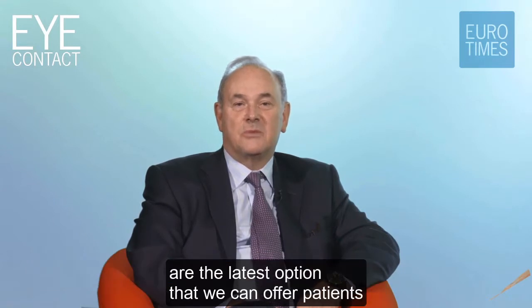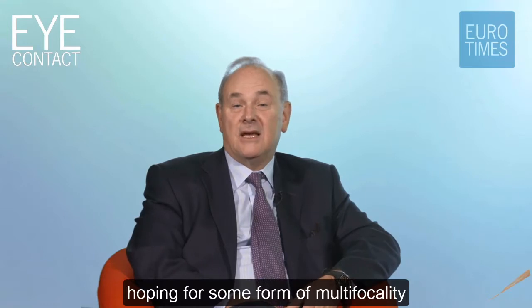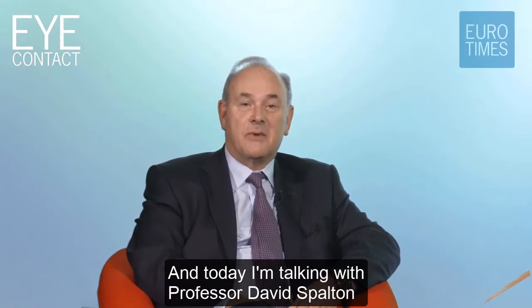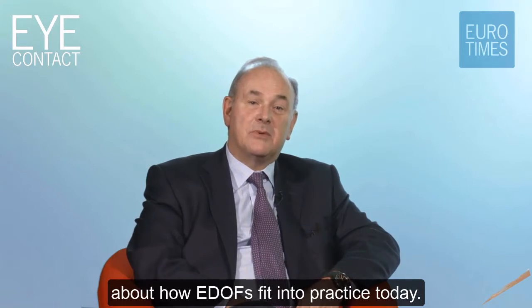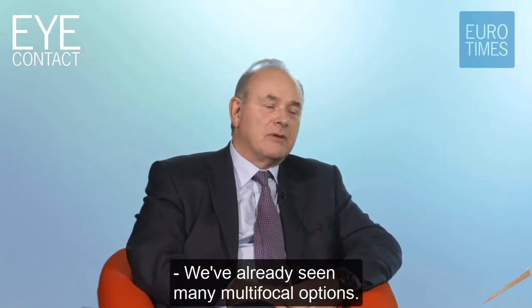Welcome to Eye Contact. I'm Paul Rosen. Extended depth of focus IOLs are the latest option that we can offer patients hoping for some form of multifocality and spectacle independence. Today I'm talking with Professor David Spalton about how EDOF lenses fit into practice today. David, welcome. We've already seen many multifocal options - what do you think of the potential advantages for EDOF lenses?